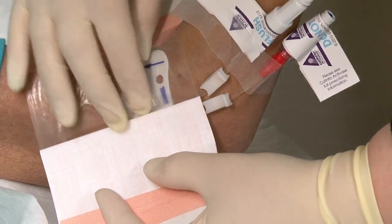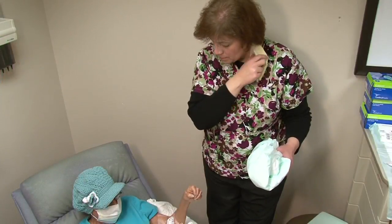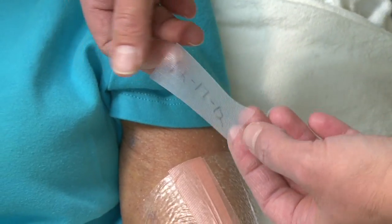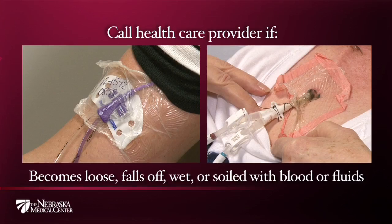After the new dressing is in place, you and the care provider will be able to remove the mask, and the care provider will remove their sterile gloves and wash their hands again. The care provider will write down the date and time that the new dressing was placed so other care providers know when the next scheduled dressing change should happen. Remember, notify your healthcare provider if your dressing becomes loose or falls off, or if it becomes wet with water or soiled with blood or other fluids — most likely the dressing will need to be changed.